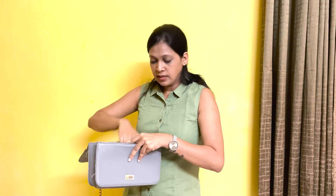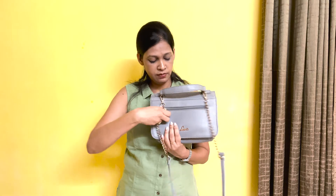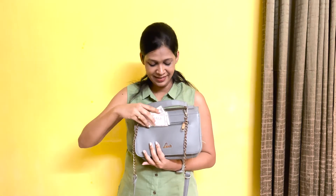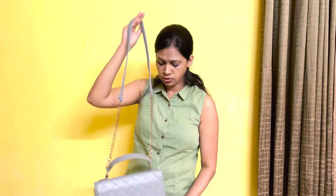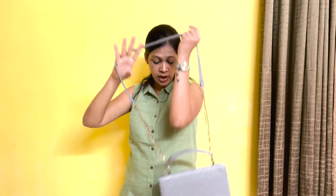This sling bag has about 3 to 4 sections. You'll get a chain section where you can put your cards and ID cards. I still have ID cards in here! I got this bag online from Labi for around one to two thousand rupees. It's quite old. It's silver colored — as I mentioned, tan, silver, and black are colors that go with any outfit.